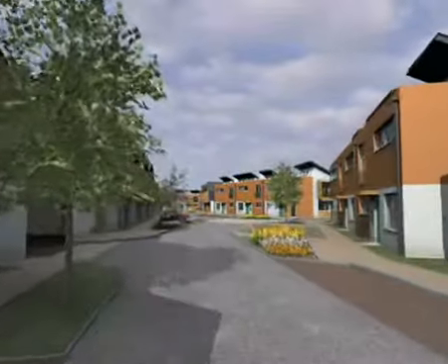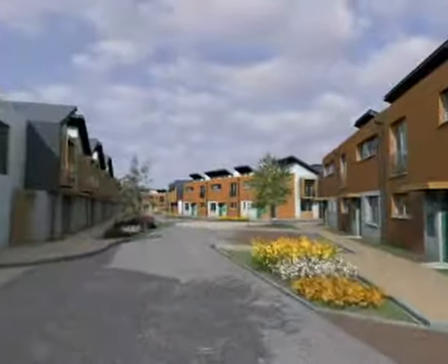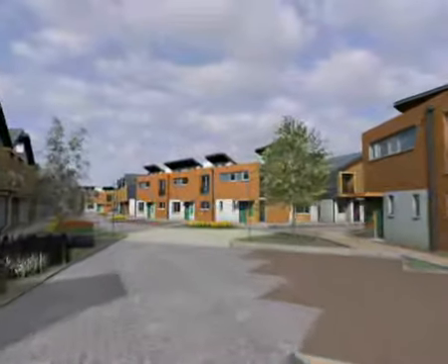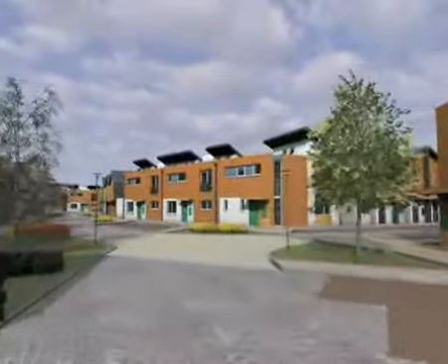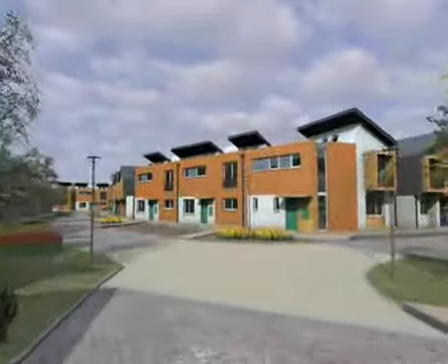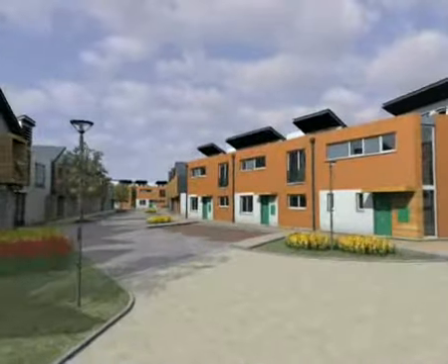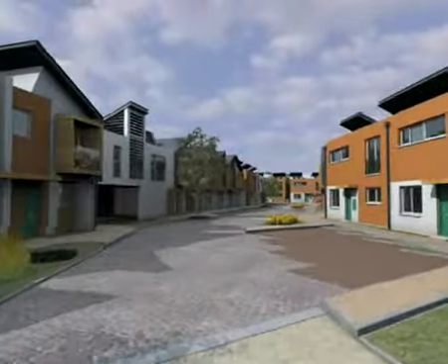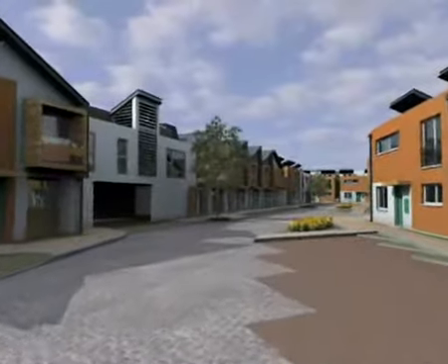The layout of homes at Avanti ensures they have each been orientated to gain maximum light whilst guarding against excessive solar gain. This will allow Avanti homeowners to benefit from both the light and heat the sun provides for free.